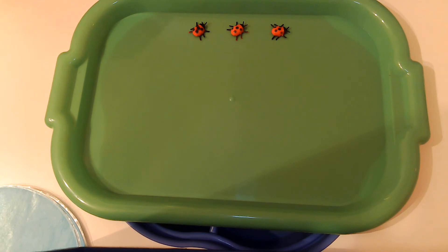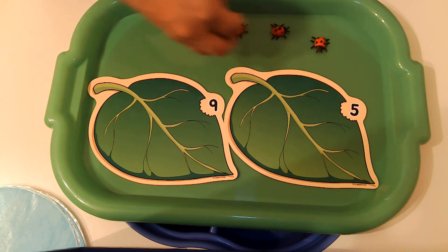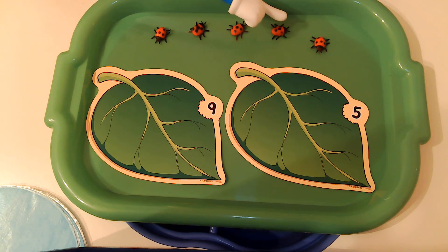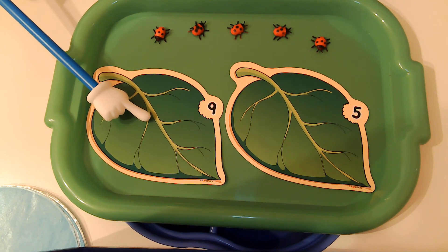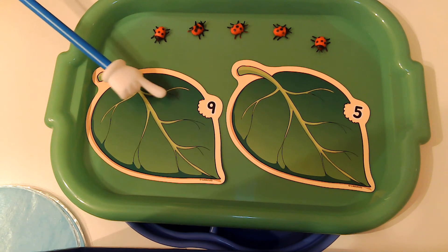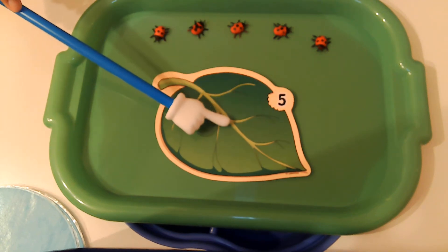Close your eyes. No peeking. Open them. Let's count our new ladybugs — ready? One, two, three, four, five. Do you think those five ladybugs go on this leaf? What about this leaf? That's right. This is the number nine, so we're going to take that one away — we don't have nine ladybugs. But this is the number five, so these five ladybugs go on this leaf.